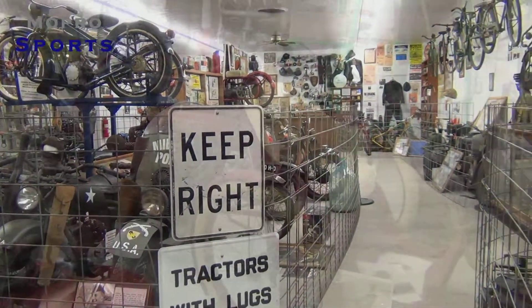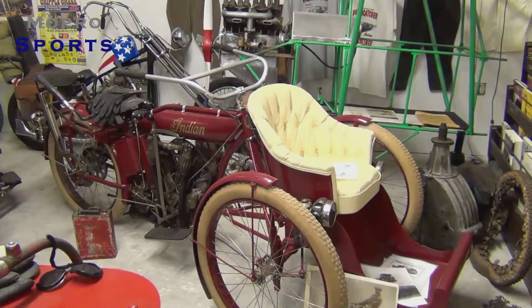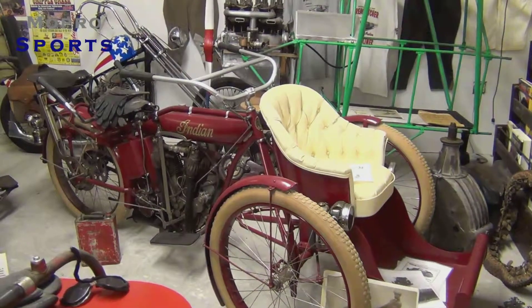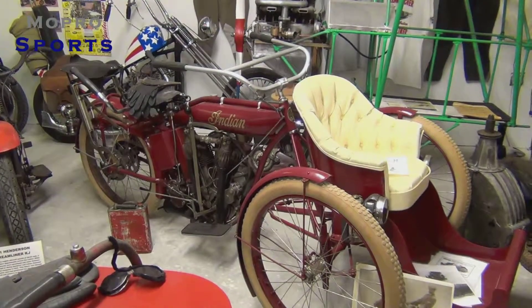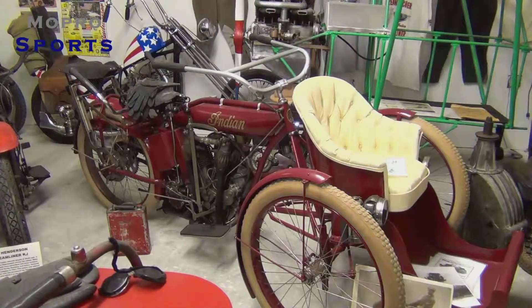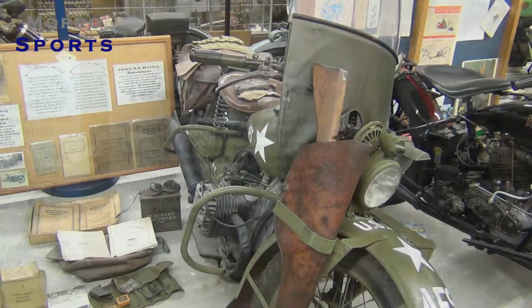This is for all you hardcore Harley Davidson nuts out there. A lot of times I've talked to you guys and you don't even know what an Indian tri-car is. Well, this is an Indian tri-car — I'm pretty sure this is built in 1914. That don't look like a v-twin to me.